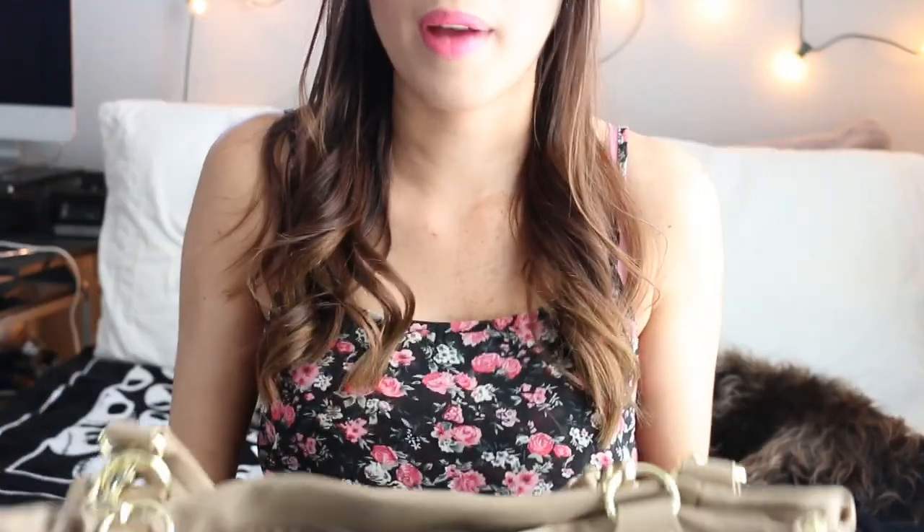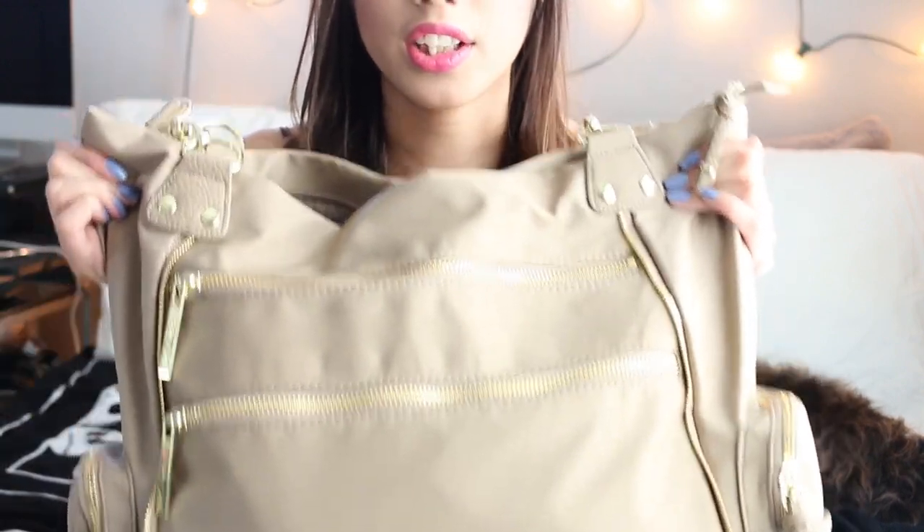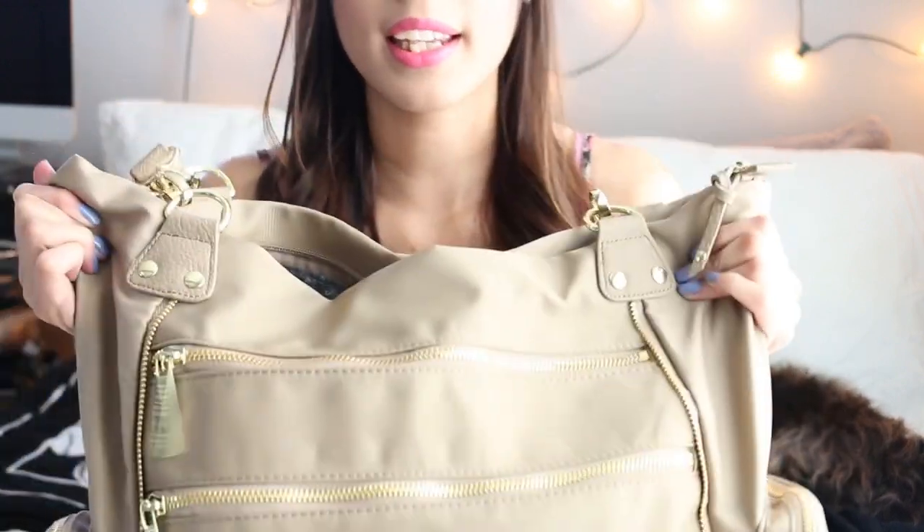So this is my travel bag and it is humongous. It has two straps and it's just like a big tote bag. It's from Olivia and Joy, and it's one of those nylon bags so it doesn't really get dirty. It's awesome — it has a bunch of zippers which I like.